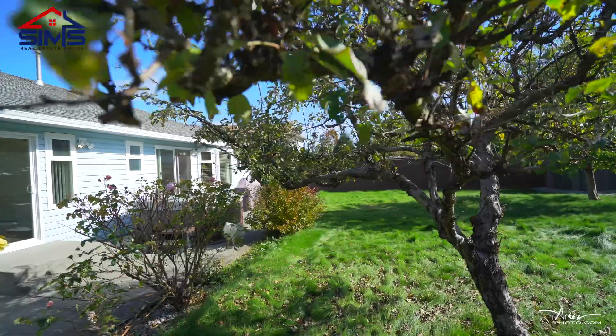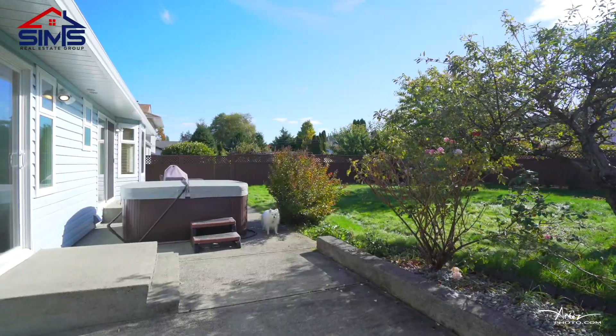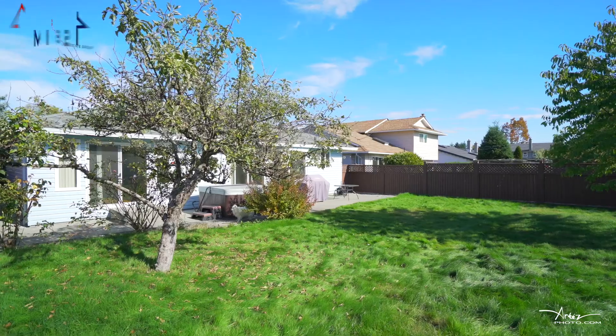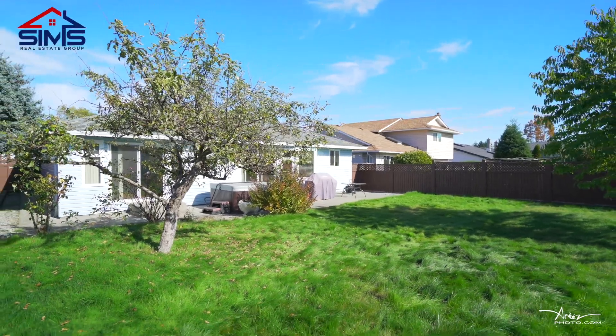The backyard is fully fenced and has a gorgeous cherry tree, a mature apple tree, your own hot tub, and a fantastic storage shed. This is ideal for someone looking for a lower maintenance backyard where you can still maintain. This yard also has fantastic southern exposure.